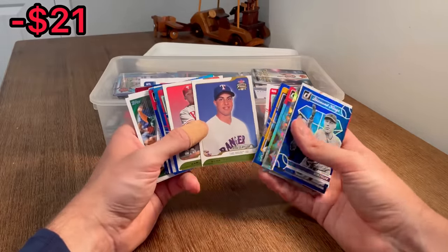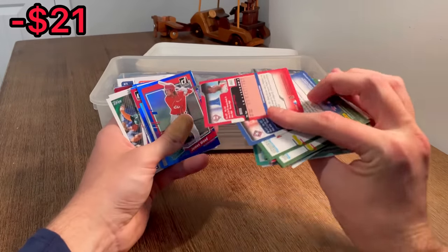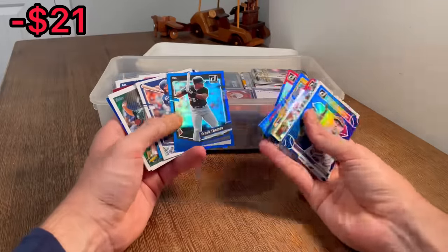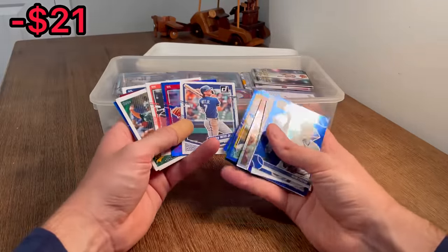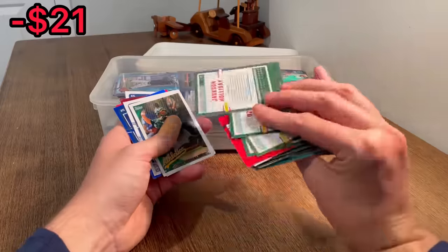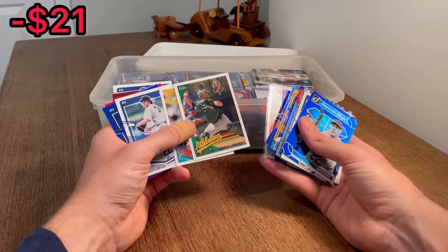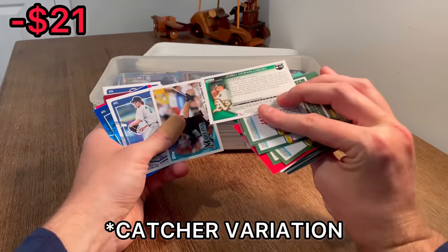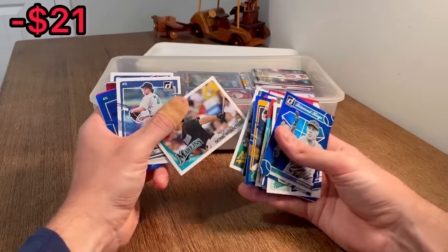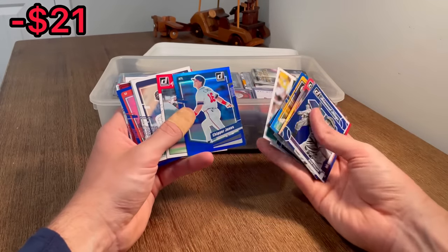Mark Teixeira rookie card. Marlon Bird rookie card. Let's go for Clemens. Slaughter, Frank Thomas, Bobby Witt Jr. Ozzie Smith, Jackson Holliday - maybe worth a few bucks. Josh Donaldson rookie card - that may be a variation card there. Nice hit. Mike Stanton rookie debut. Starting off really solid on this box.